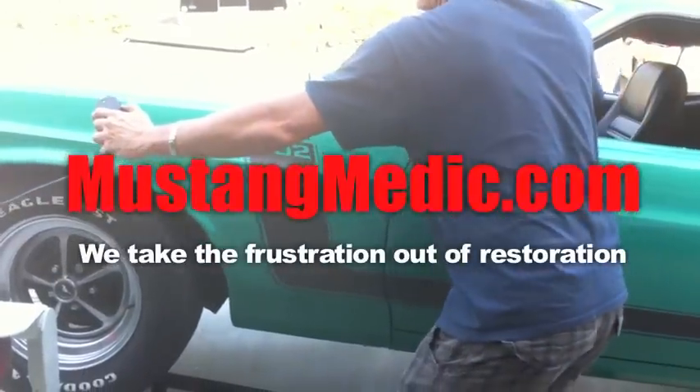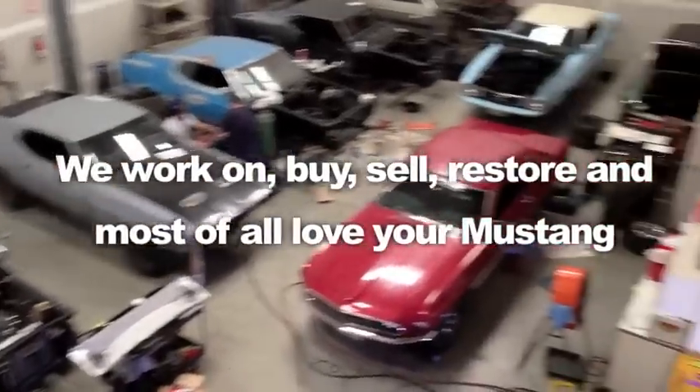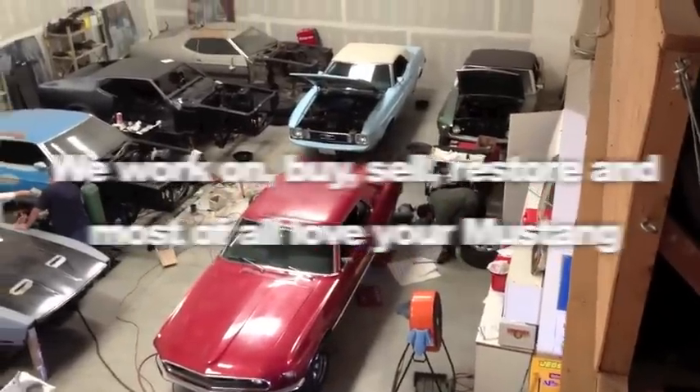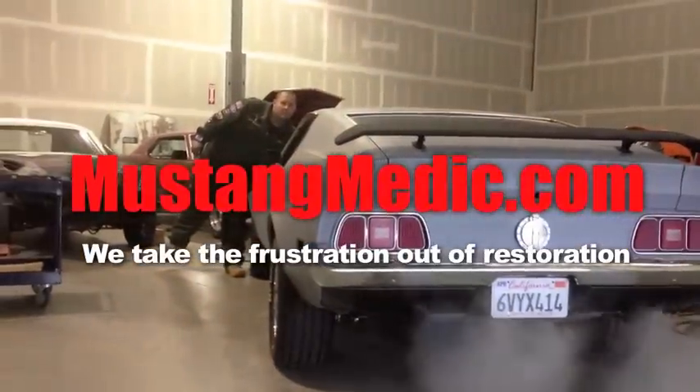Thanks for watching guys. MustangMedic.com — we take the frustration out of restoration.